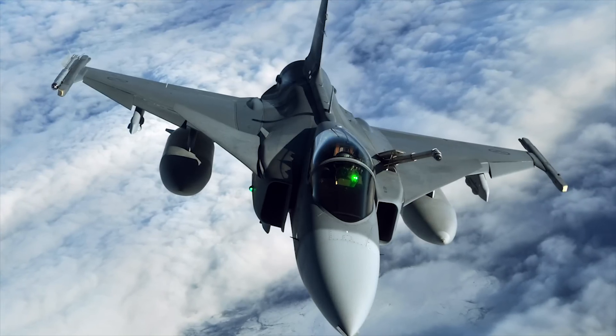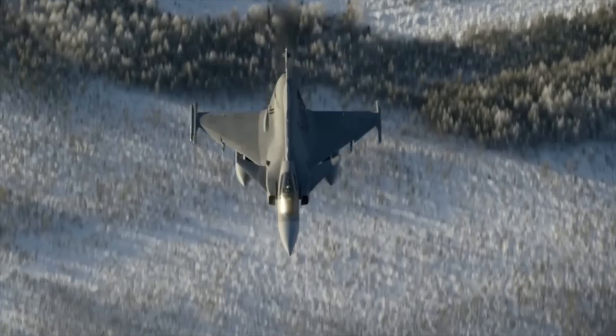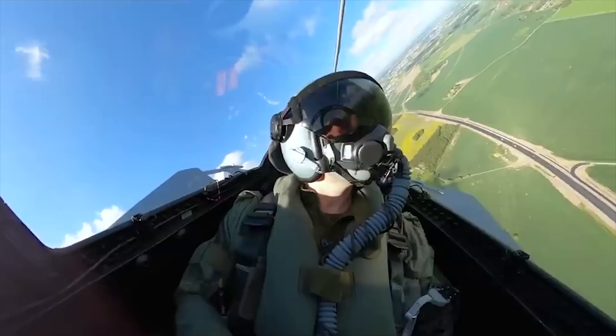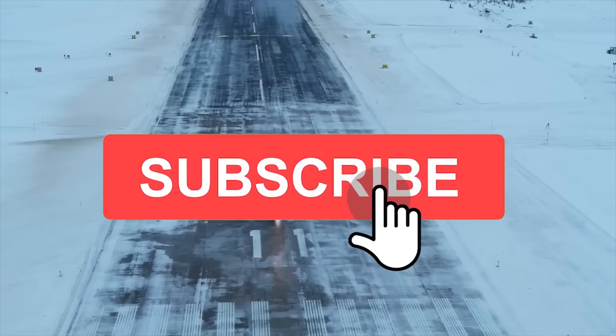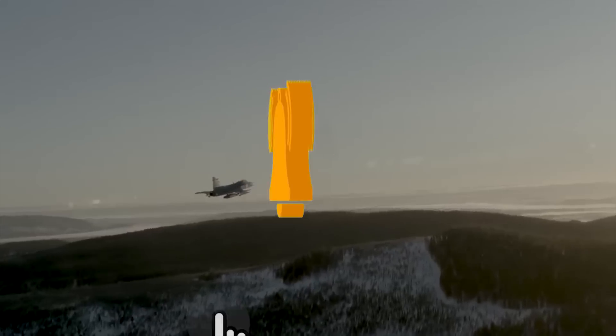Gripen is Swedish for Griffin, and this is because it roams the air, capable of significant damage to anything that crosses it. Let's take a closer look at how this top-of-the-range aircraft does this. If you enjoy this video and would like to see more just like it, remember to give us a like and subscribe to Military World to get more sent straight to your notifications.